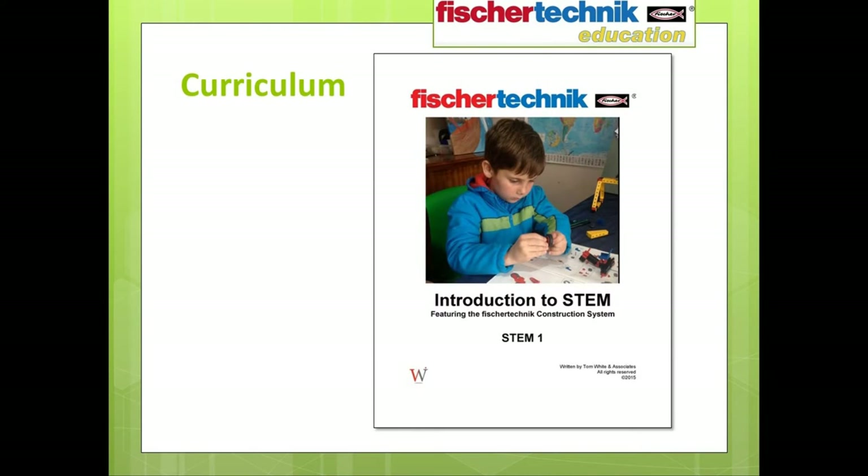At this point I want to shift our discussion to the curriculum itself and show you how it's laid out. What you see on your screen is the cover page of the curriculum for the Introduction to STEM 1 set. The examples I'll share will be drawn from the STEM 1 curriculum, though both curriculum pieces share the same essential design format. The curriculum comes in PDF format — it's not included in the box but can be downloaded directly from the Studica website. This helps us keep it up to date so you can simply download the latest version as revisions become available.